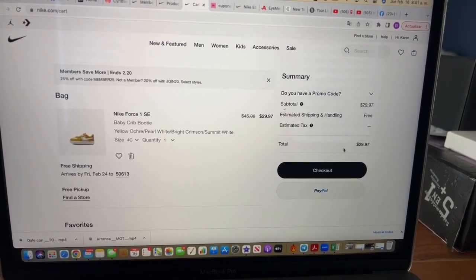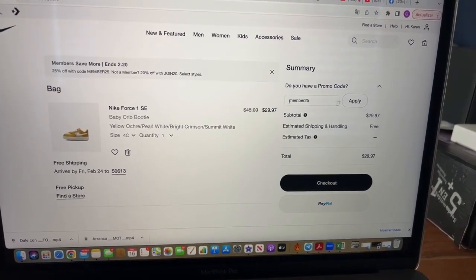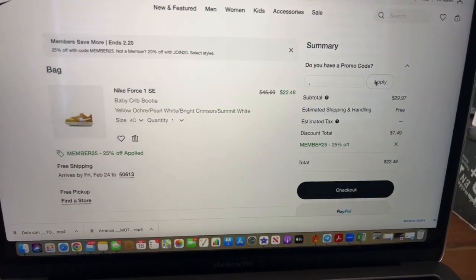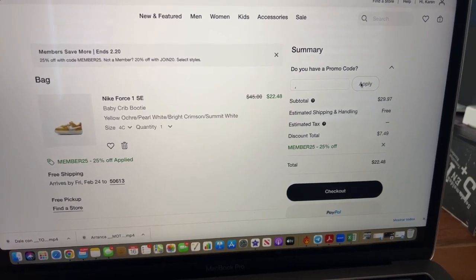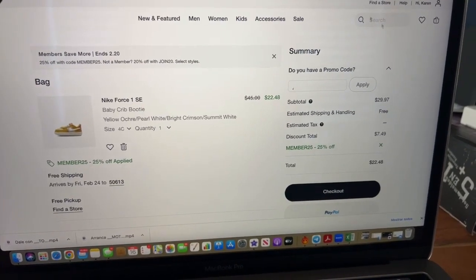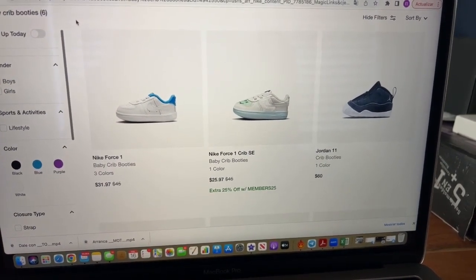Remember, you have to create an account to use the Members25 code — it's easy, just email and password. After applying the code, these shoes go from $45 down to $22.48. Subtract the $15 you get from Top Cashback, and these shoes end up at about $7. Some other kids' shoes are $31.97 or $25.97.